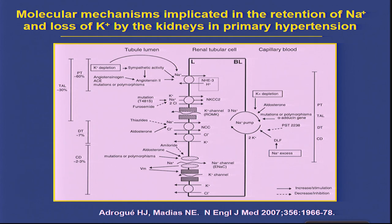At the apical membrane—at the lumen—we have a series of transporters. In the proximal tubule, the dominant exchanger is the sodium-hydrogen antiporter. In the thick ascending limb of Henle is the sodium-potassium-2-chloride cotransporter. In the distal tubule is the sodium-chloride cotransporter. And in the collecting duct, the epithelial sodium channel. Not only is the basolateral sodium pump stimulated, but all these sodium transporters are stimulated in experimental animals.